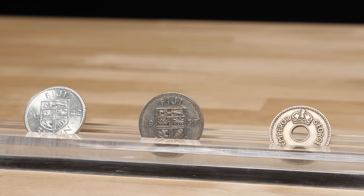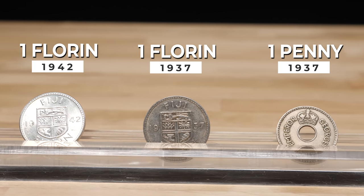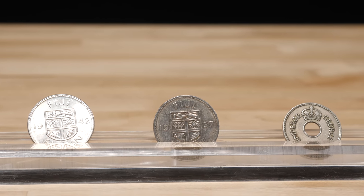In 1937, King George VI began to appear on Fiji's coins as the King Emperor after he took over the throne from King Edward VIII. This title was used by British monarchs up until 1948 and was used to signify British rule.